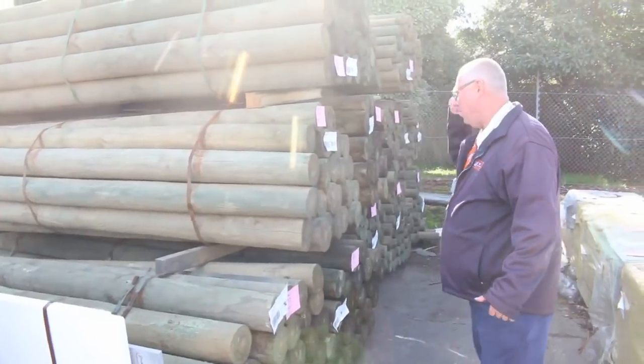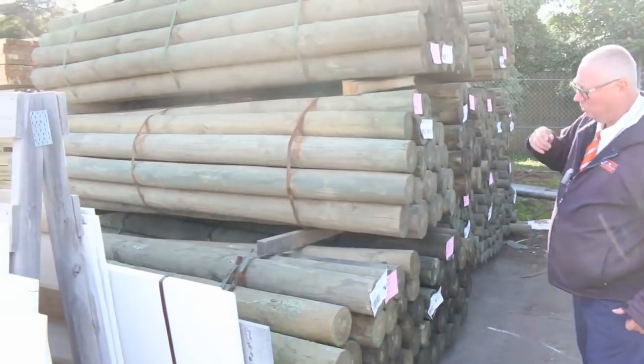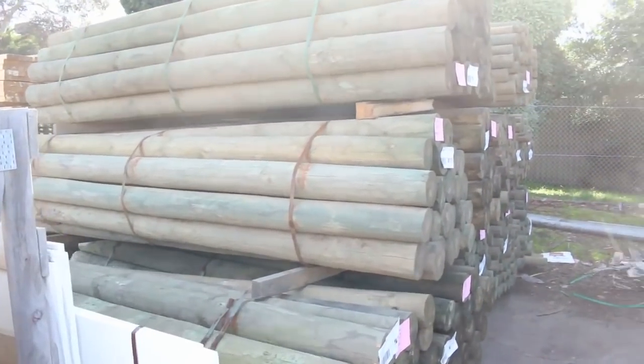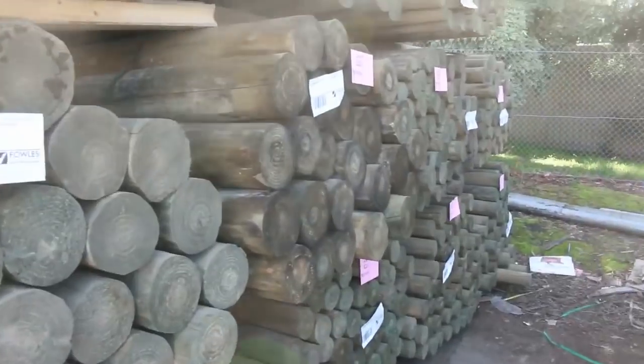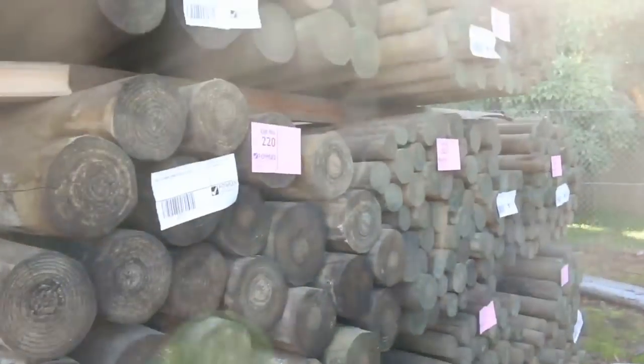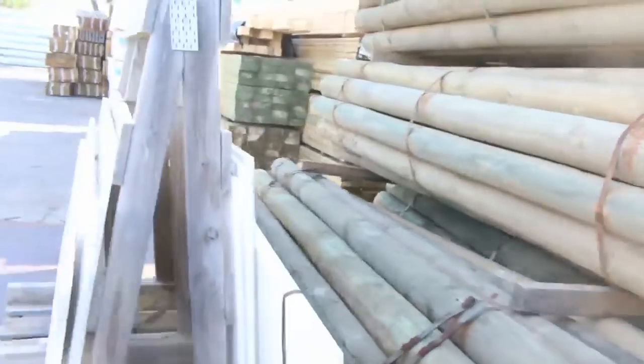Starting down the back here, we've got some huge poles — 150 to 175mm poles, three metres long. Good long lengths there. In behind there we've also got some of the 75 to 100mm also in the three metre ones. Some really nice poles there this week, and they'll just go to the highest bidder tomorrow.